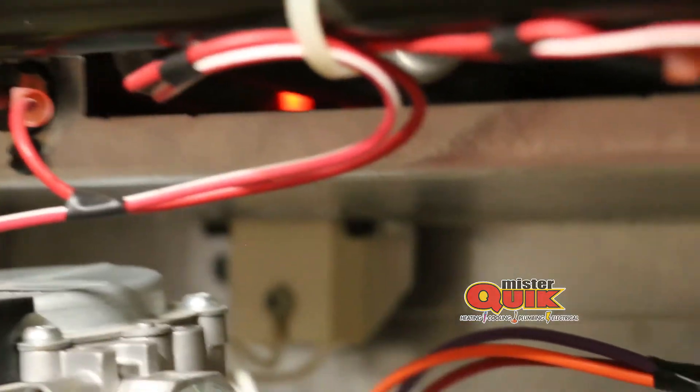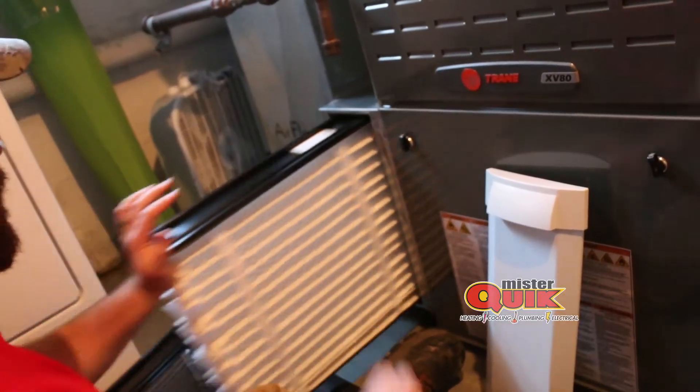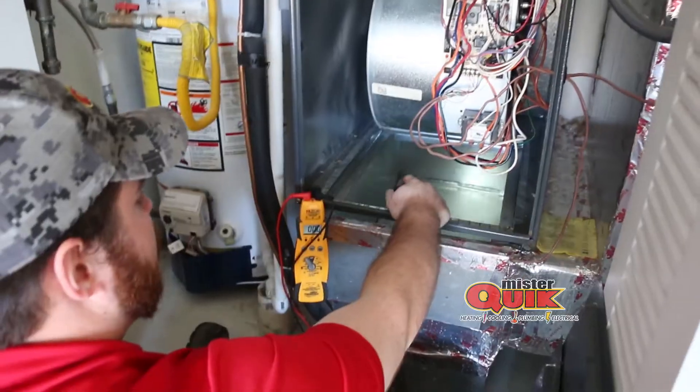During a furnace tune-up we are able to get hands-on with the system and check several of the key components that can end up going out during the heating season for you. Things like the igniter — they will give you a heads-up before they go bad. Proper filters, clean and dirty filters, making sure that the system has the correct amount of return air coming into the system.